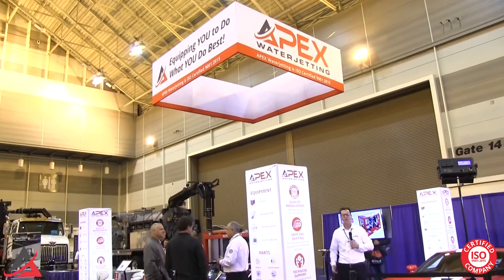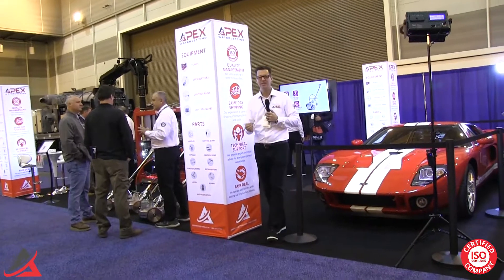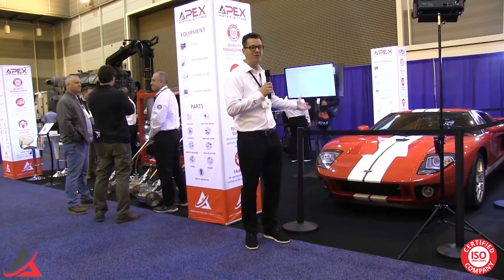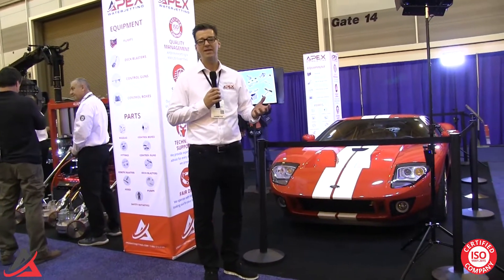Hello everyone, I'm Dave Friday, and I want to welcome you to the Apex Water Jetting booth. We're here in New Orleans at the WJTA Expo 2019. I'm here to share with you why we have a 2005 Ford GT in our booth — it goes along with our messaging called 'we're building our engine.'